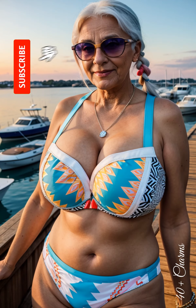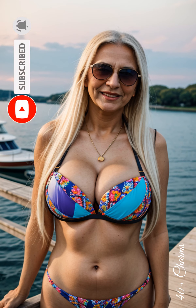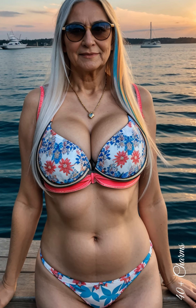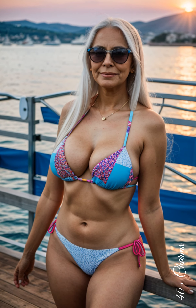Second, taking care of your skin and body significantly affects your overall appearance in a bikini. Regular moisturising, using sunscreen, and maintaining a balanced diet help keep your skin healthy and beautiful. Physical activities like swimming or yoga maintain muscle tone and improve overall wellbeing. Confidence and a positive attitude are also key — when you feel good, it shows in your appearance, making you truly attractive at any age.